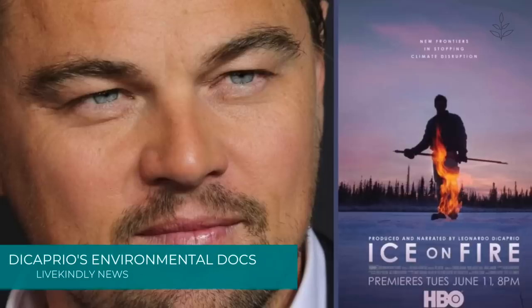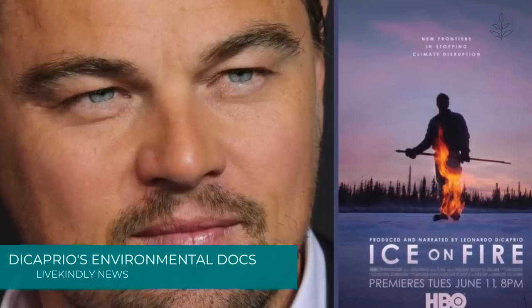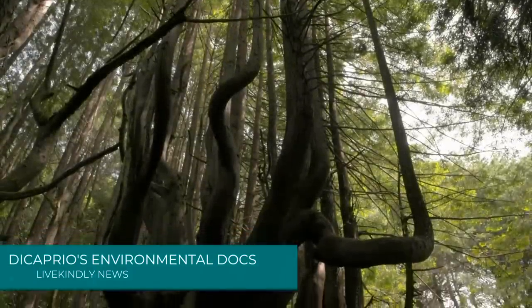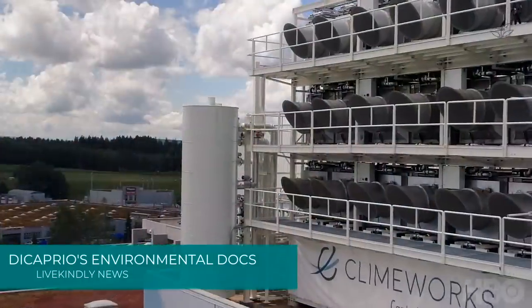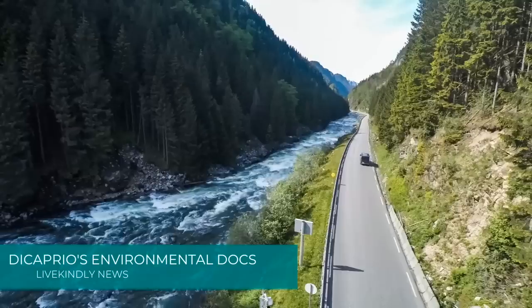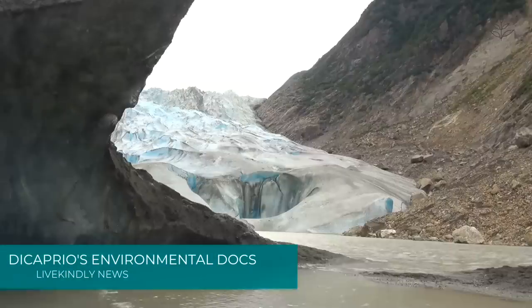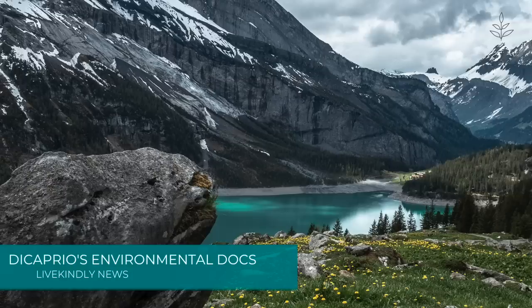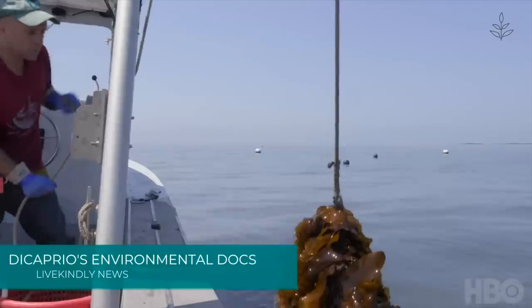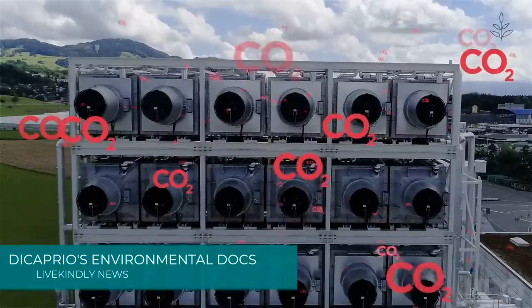Academy Award-winning actor and environmental activist Leonardo DiCaprio just produced another movie about climate change. Called Ice on Fire, the new HBO documentary goes beyond the current climate crisis — scientists have discovered solutions giving us a chance at reversing climate change, but the clock is ticking. Filming took place in Norway, Alaska, Iceland, Colorado, Switzerland, Costa Rica, and Connecticut, to gain first-hand accounts from farmers, scientists, and innovators alike.